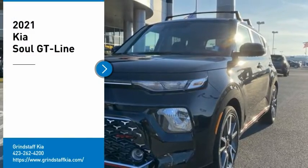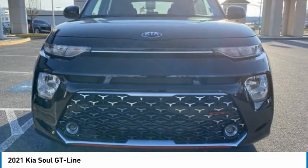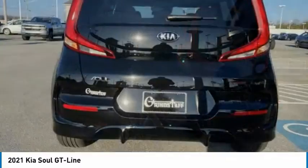Come test drive the 2021 Soul. The Soul is quick and ready with its innovative, catchy style. A sharp, roomy, and well-fitted cabin, and a comprehensive list of safety and fun features. Here are some of this vehicle's great options.